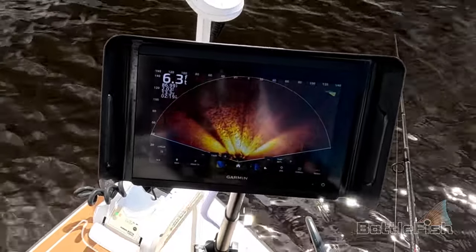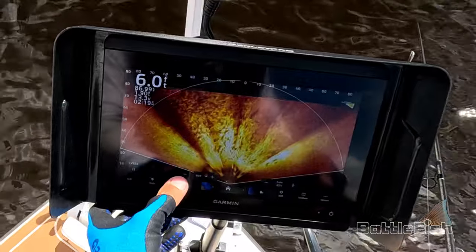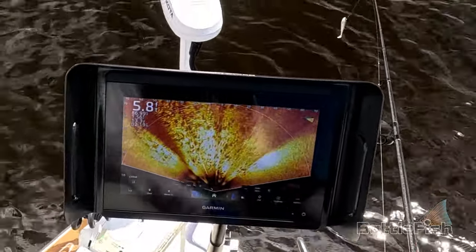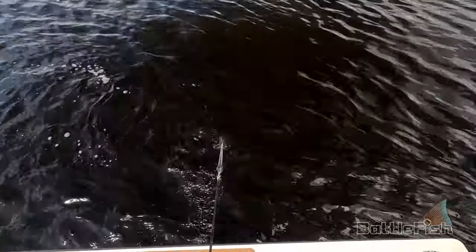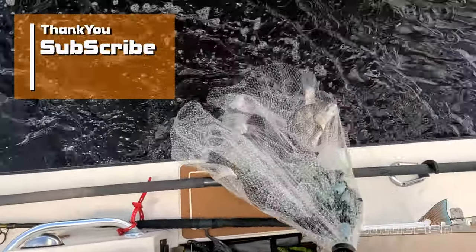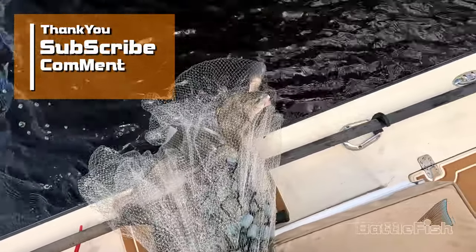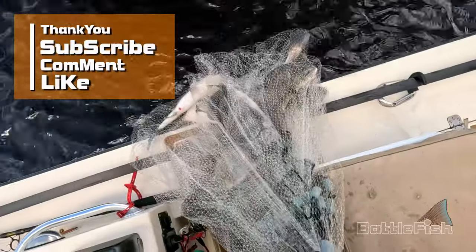You can't really see the scale on the graph there, but that school is over 100 feet wide. The little grunting will give them away — there's a bunch of black drum. Juvenile black drum. Hundreds and hundreds of them.